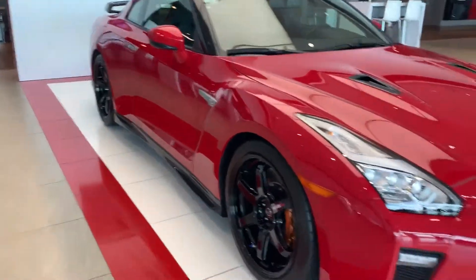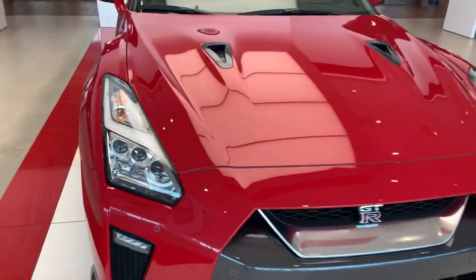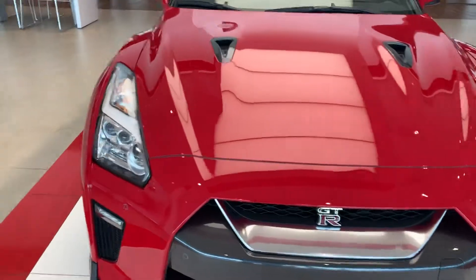Hey Nick, thank you so much for the inquiry on the 2018 Nissan GTR Track Edition. Real quick walk-around video of just the outside of the car, showing you kind of how the vehicle and the features of the vehicle.